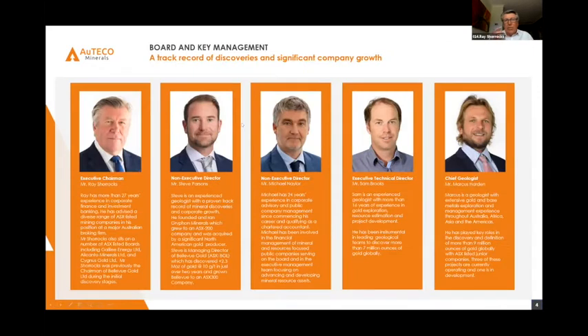It's only people that make assets work. I'm the founding chairman of Bellevue Gold, which is now a 1.2 billion dollar company that we took over four or five years ago. I employed Steve Parsons, the current managing director, and I'm lucky to have him on my board of Orteco as a non-executive, along with Mike Naylor, board member of Bellevue, chief geologist Steve Brooks as technical director, and chief geologist Marcus Harden who has at least half a dozen discoveries under his belt.